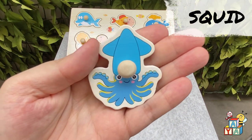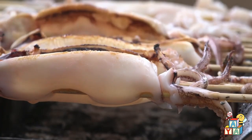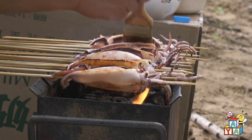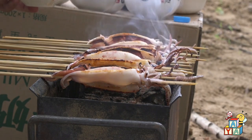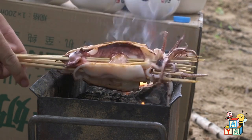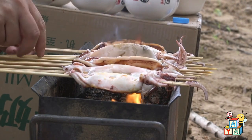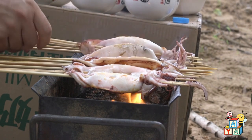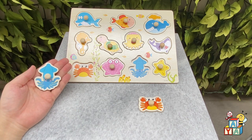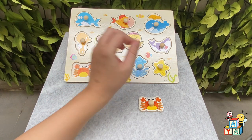Let's say hi to the squid! Hi! Where is the squid on the board? You found it! Good job!